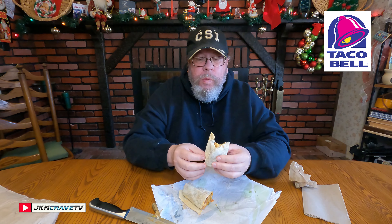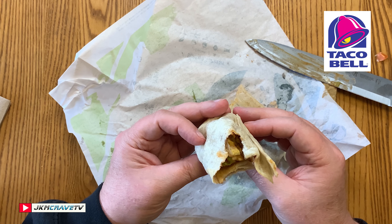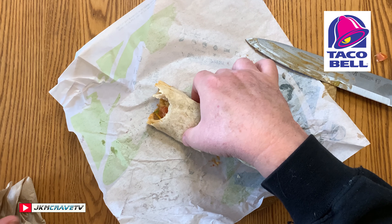All right, first bite — Burrito Supreme. Salute. Mmm. This is definitely good, guys. This will put a smile on your face. It's been a long time since I had a Burrito Supreme. So with the Chipotle Cheddar Chalupa rocking out at a 7.5 — if you see it on the menu and want to try it, definitely give it a try. I would add extra meat and cheese just so it's a little more substantial. There's really not much to it, as you can see.